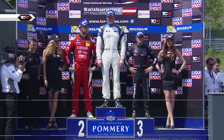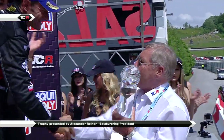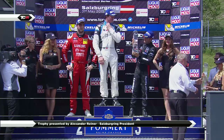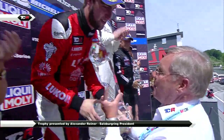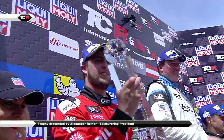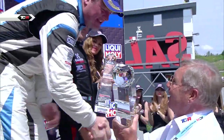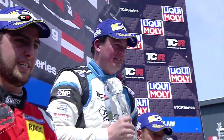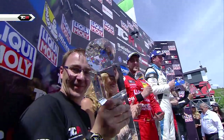The presentation then of the trophies - slightly different trophies to race one. Alexander Reiner, the president of the Salzburg Ring, making the presentations today. And the biggest cheer for Michel Nukia from Target Competition - you can see just how much that means to him. The Salzburg Ring a very special place for Michel. And congratulations to Target Competition for the team's trophy.